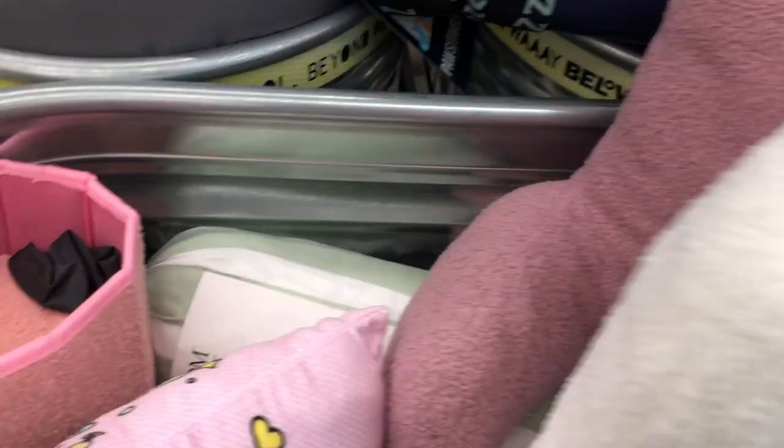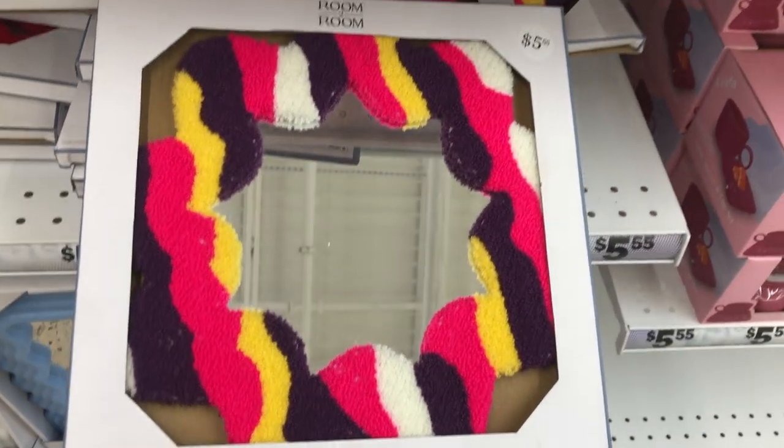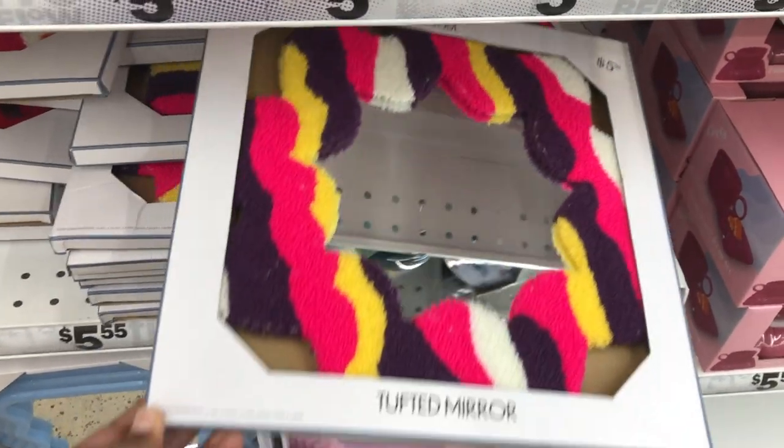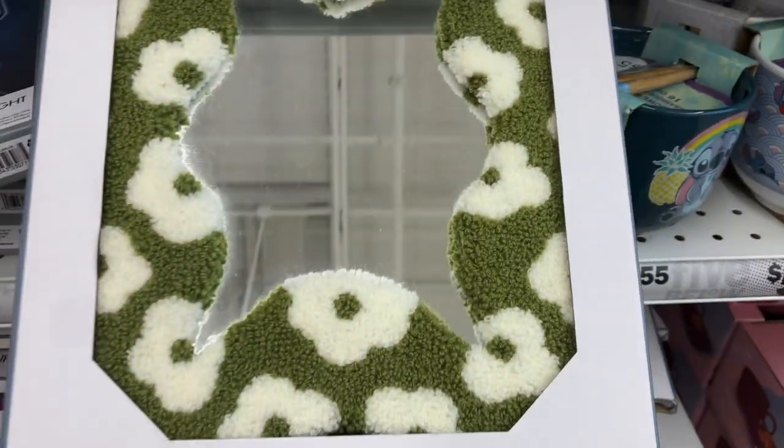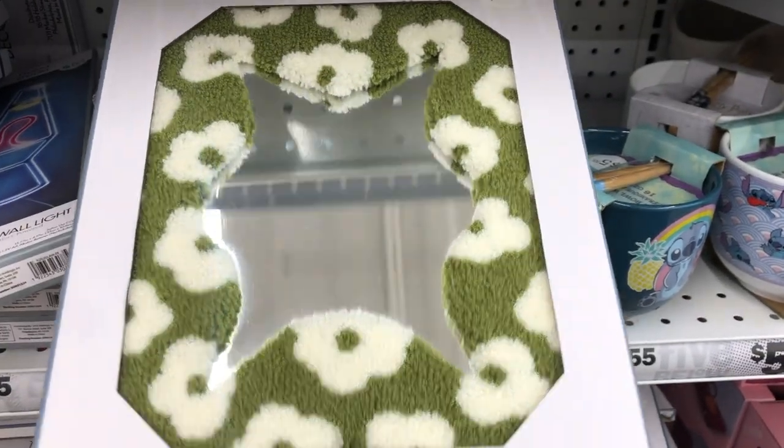So today we are in 5 Below, and I'm going to be showing you some of the cutest room decor that I saw there. So many cute little fun pieces that you can put in your bedroom, a kid's bedroom, a dorm room, just anywhere. It's good stuff for all ages. So yeah, just sit back, enjoy the music, and I'll pop back in with you guys in a few.